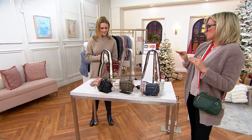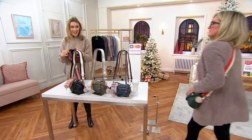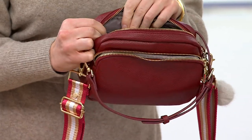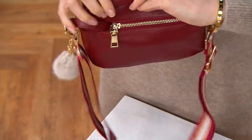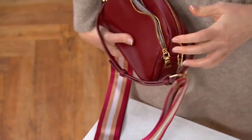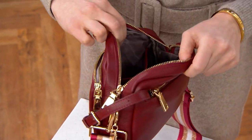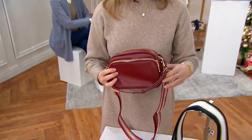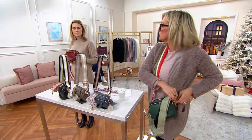Inside the bag you've got three separate compartments. There's a gorgeous zip-up pocket inside for things like your keys or lipstick — things you definitely don't want to lose. The front pocket is great for your phone. There's also another zip-up pocket at the back, which you can keep right by your body. It's absolutely fantastic and deceptively spacious, which is startling for this price point.